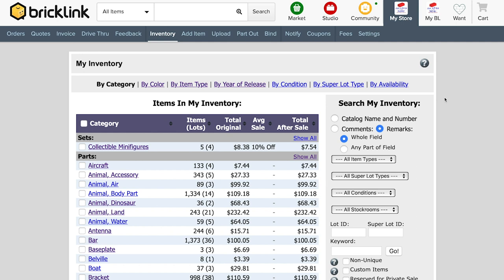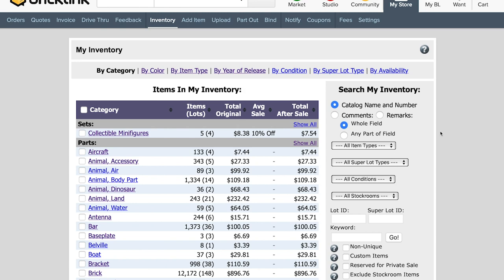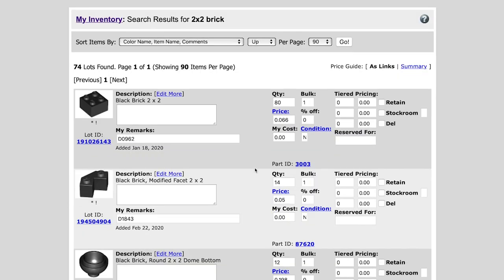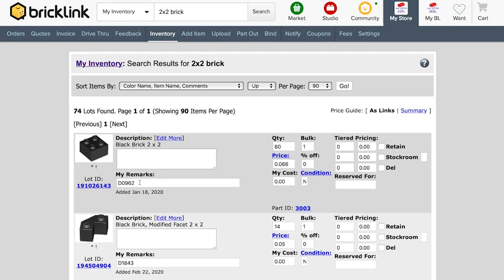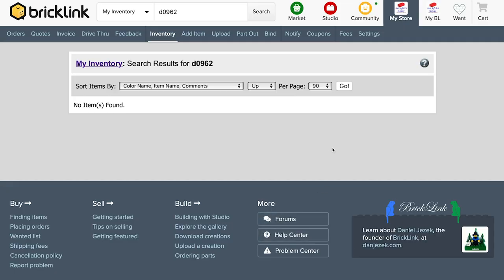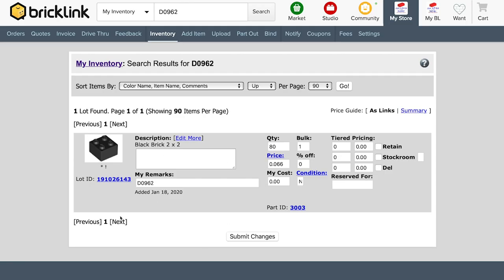Most of you probably know that on the computer you can search your inventory based on remarks, which is usually where you put the drawer number. The default search is by catalog name and number — so you could type 'two by two brick' and all your two by twos come up. But if you want to see what's in drawer 962, you type D0962. If nothing comes up, it may be because you need to click the remarks field first — then click go and the items in that drawer will appear.